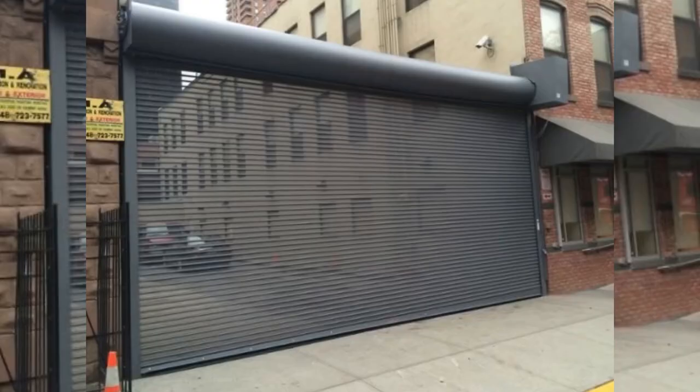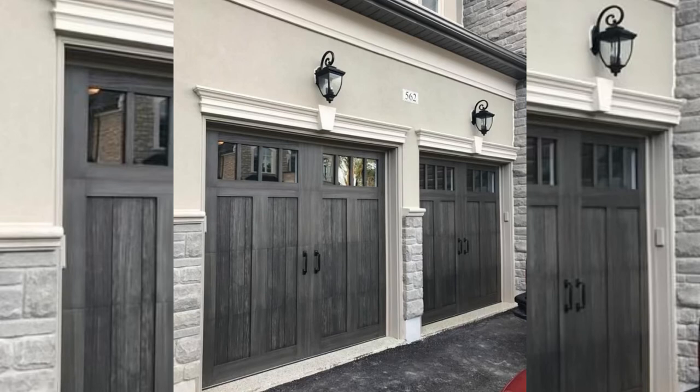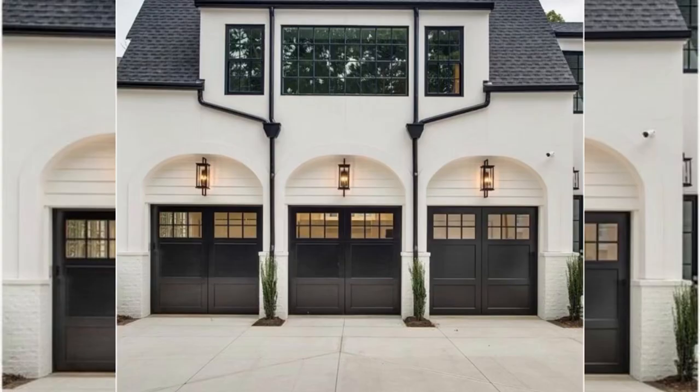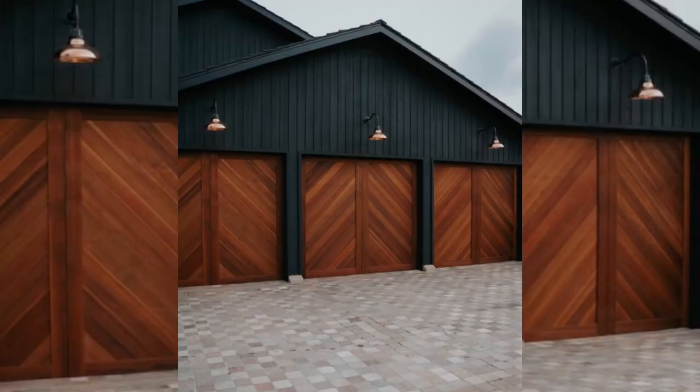The last door type I will discuss is the roller door. Roller doors, also known as sectional overhead doors, are mainly used for garages and storage facilities. However, they are starting to become interior doors as they can add a statement to a living space. Roller doors do not require much space and are available in different materials that can easily match your house style. They roll up to the ceiling when open.